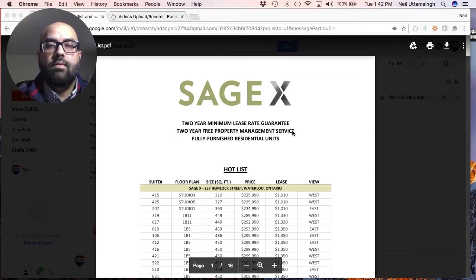Another group interested in SageX are newer investors, maybe making their first investment, who are a little tentative or afraid about property management or investing in general. The two-year rental guarantee and two years of free property management really resonates with them — they feel comfortable and not overwhelmed by the idea of investing. So those are the two groups attracted towards this development, SageX in Waterloo.